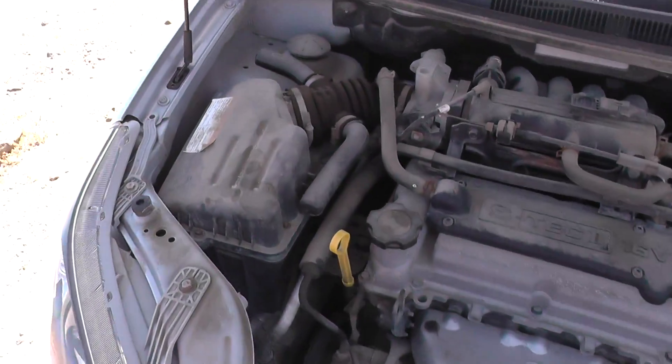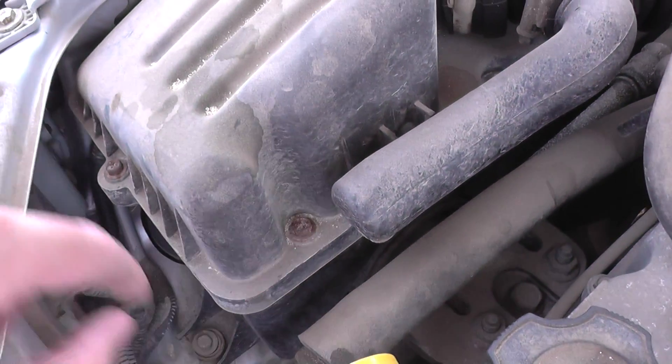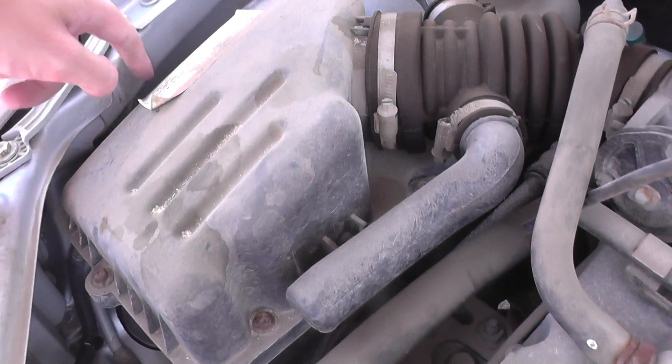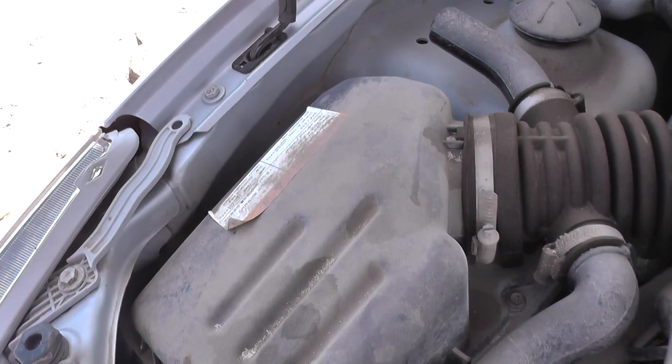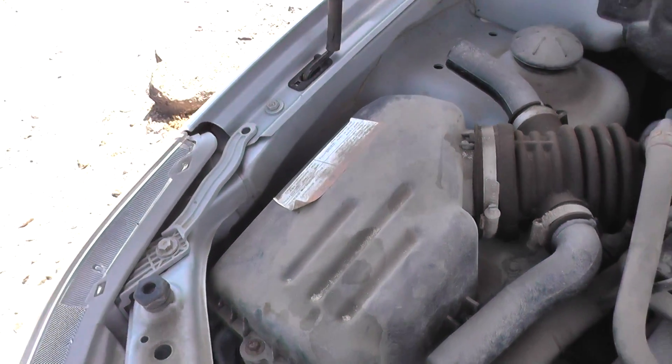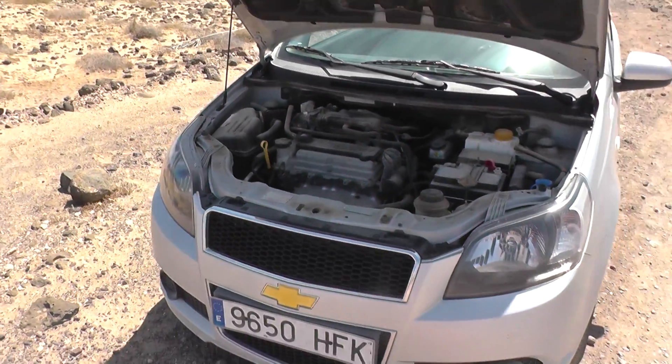Next to the air box here, there it is. In this particular box here, you need to undo these bolts and screws here. And then you will find the air filter inside this particular box here. So that's the air filter location for this Chevrolet Aveo.